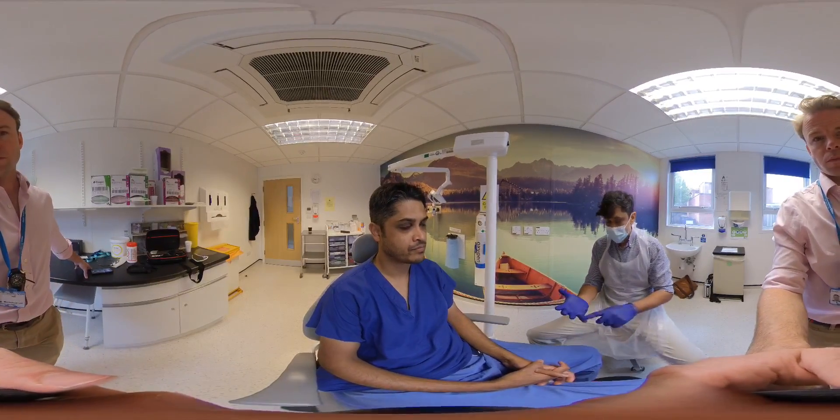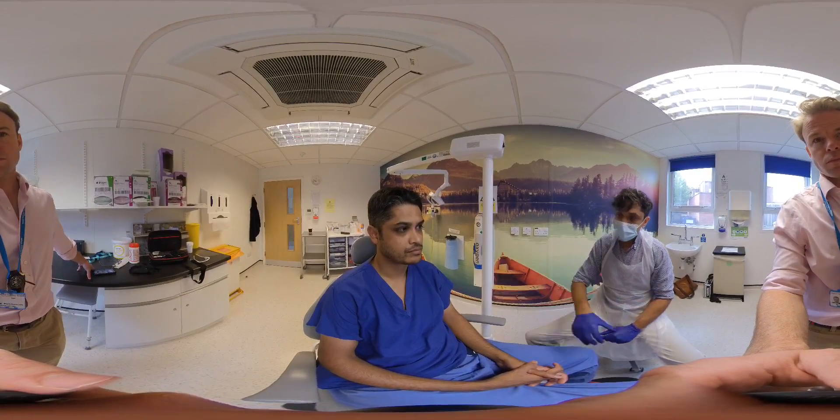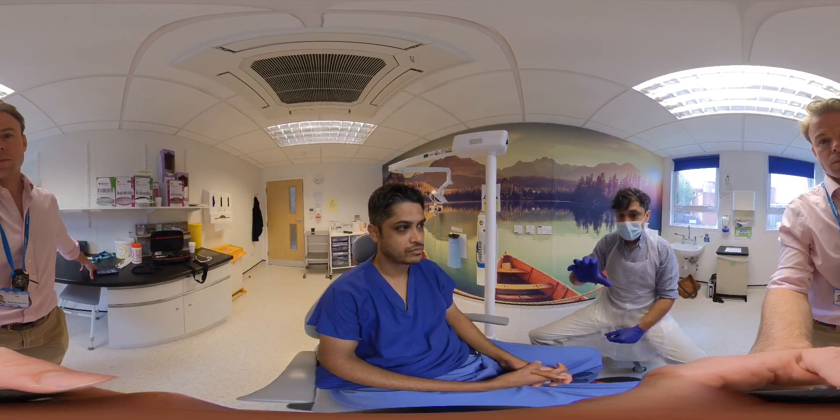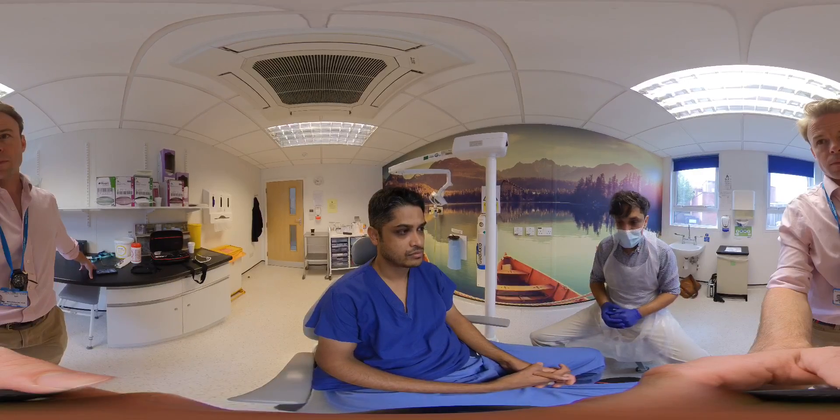The final one in the series — we've examined the zygoma, we've done the mandible. Mid-face fractures are often associated with high velocity, high impact mechanisms, so road traffic accidents, and of course these patients come in as part of the whole trauma series.